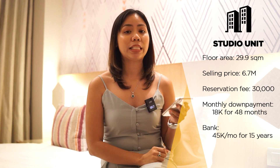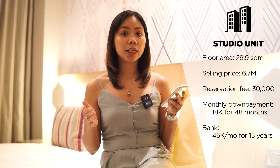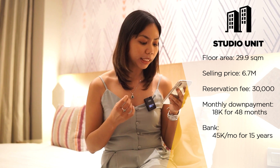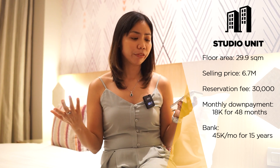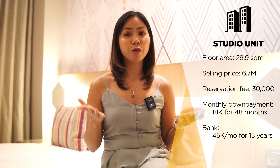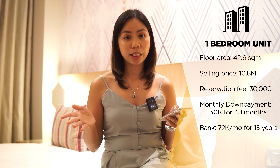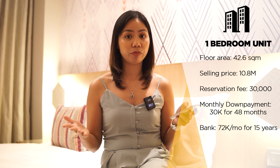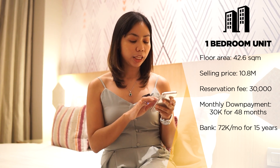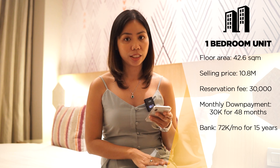The reservation fee is 30,000. Monthly equity is at 15%, payable in 48 months, which amounts to 18,000 per month for the next 48 months — still very affordable. For the bank loan, you will be borrowing around 5.1 million at 45,000 per month over a term of 15 years. For a one-bedroom unit, it's 10.8 million. Reservation fee is 30,000. Equity at 15% payable over 48 months is 30,000 per month. The loanable amount is 8.3 million over 15 years, at about 72,000 per month.